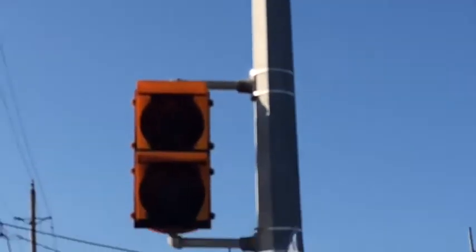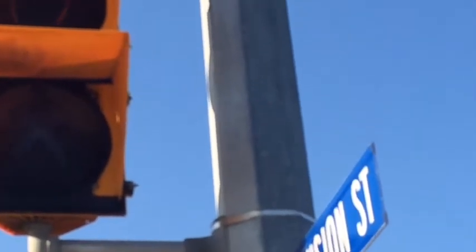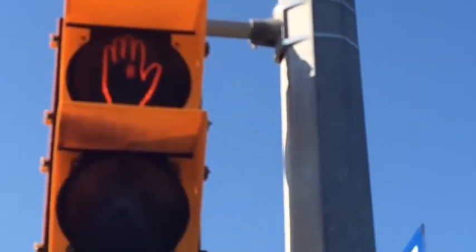Today we're going to be videotaping and showcasing some non-LED traffic lights in Cobourg, Ontario. As you can see, they're non-LED. They have a walk light at the bottom — not even any numbers at the bottom — and a stoplight at the top. They're not normal to see.